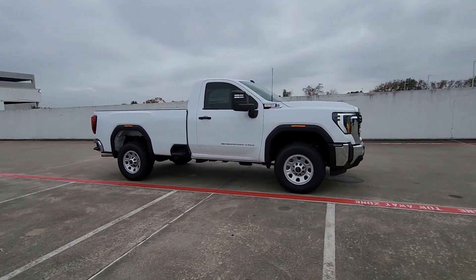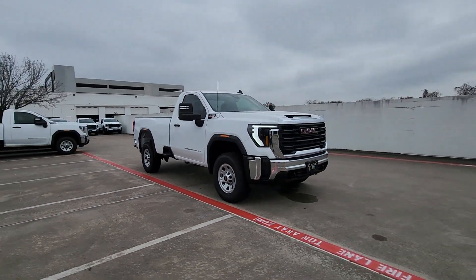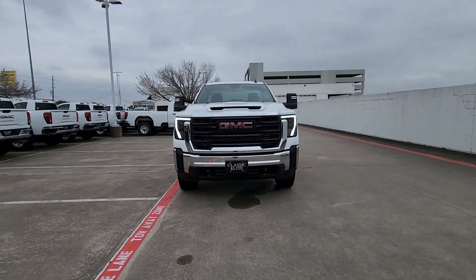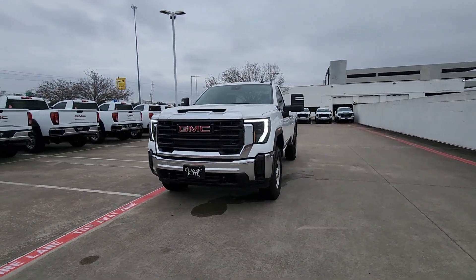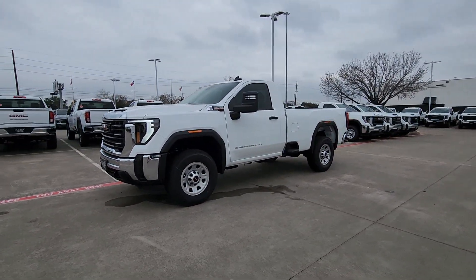These are just some of the great options this vehicle comes with: pre-collision system, keyless entry, lane-keeping assist, bed liner, electronic stability control, alarm, traction control, intermittent wipers, auto-dimming rearview mirror, and floor mats.